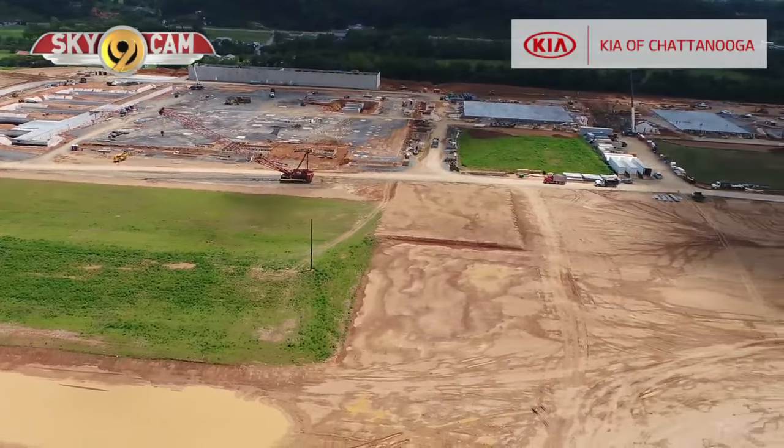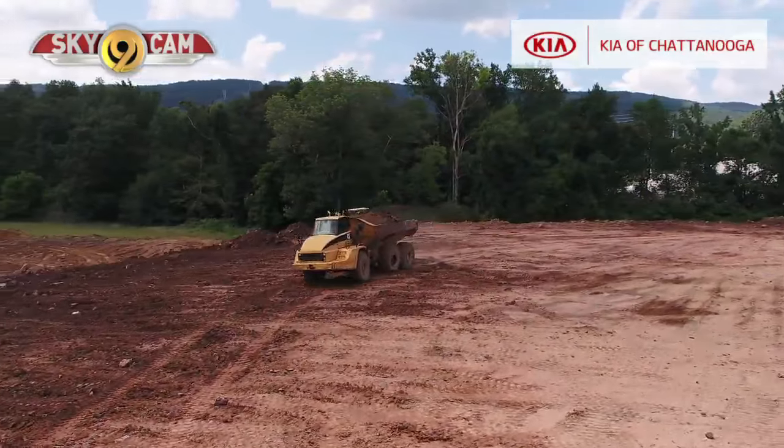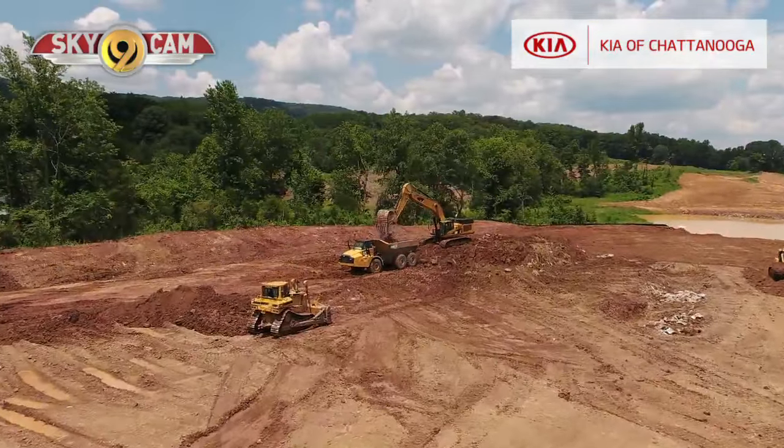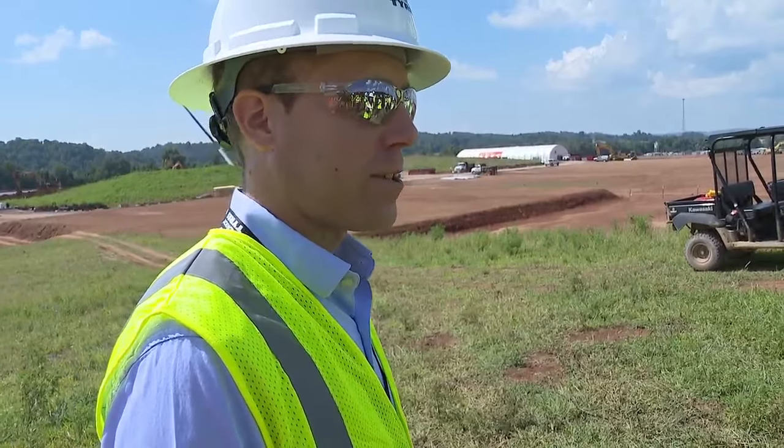From our News Channel 9 Skycam, you can see many of the 250 workers on site now. There will be closer to 400 people on the ground when construction reaches its peak. There's a mix of both Rhea County residents that have joined the team here for the construction, as well as folks that have come from all over eastern Tennessee.